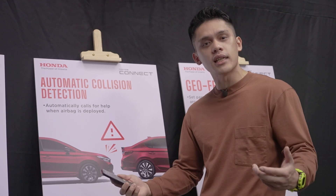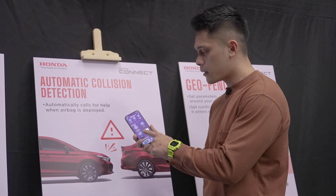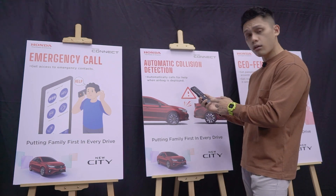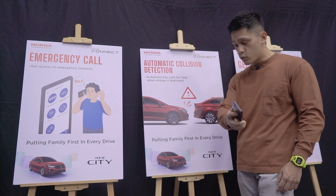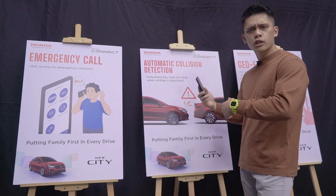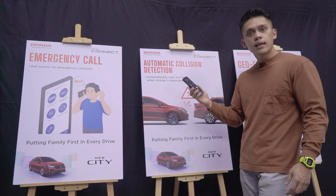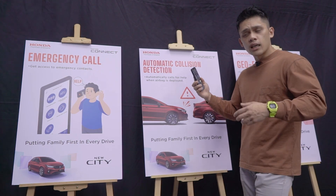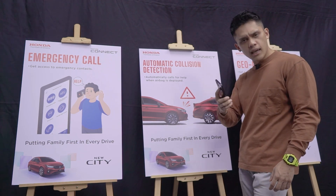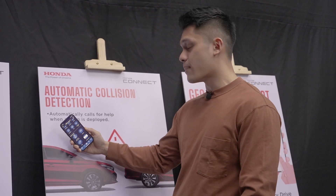That's an extra peace of mind. Another thing I personally like is automatic collision detection. What this does is if you get into an accident and you are rendered immobilized, the car will automatically call your emergency contacts. Bear in mind these are details you have to key in yourself manually — your insurance provider's number or the emergency contact of your choosing. If no one picks up, Honda Connect will automatically dispatch assistance by calling either 999 or some other emergency hotline, so rest assured it will come to you.